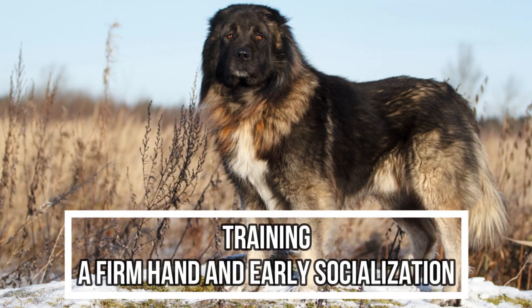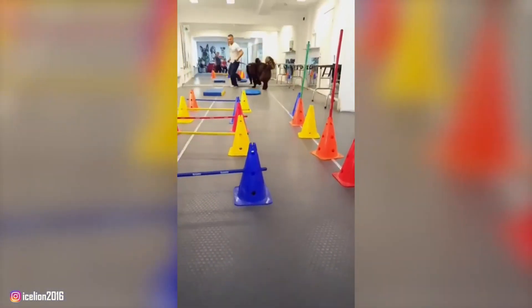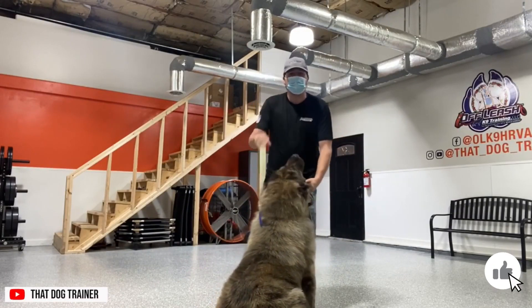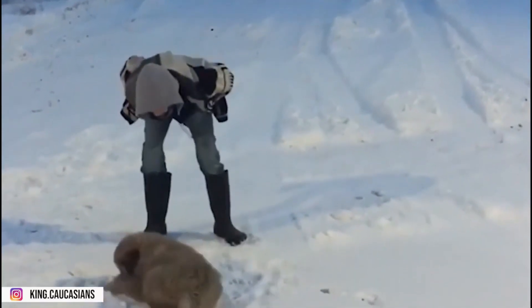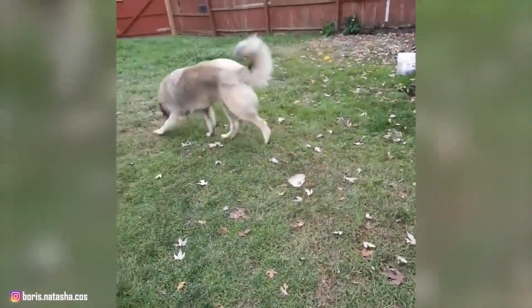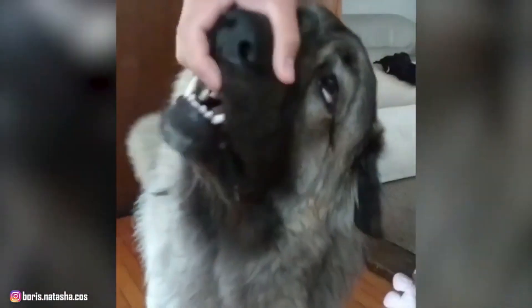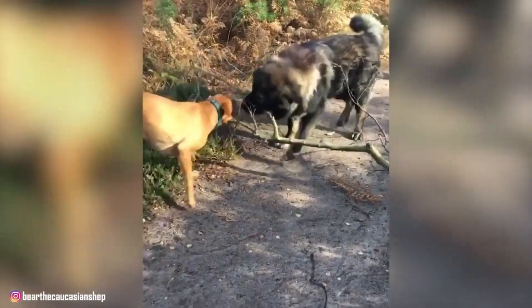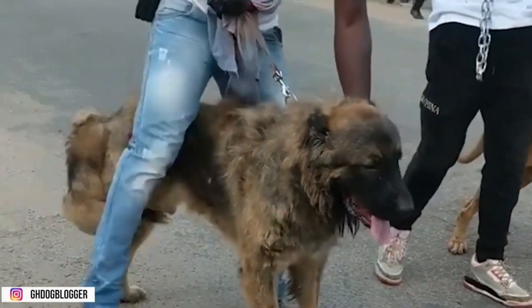4. Training: A Firm Hand and Early Socialization. Training a Caucasian Shepherd Dog requires a firm and consistent hand. These dogs are intelligent, but they can also be independent and strong-willed. Positive reinforcement techniques, including treats, praise, and play, work well, as these dogs respond better to rewards than to harsh corrections. Early socialization is crucial to help the Caucasian Shepherd Dog become accustomed to various people, environments, and experiences. Exposing them to different situations from puppyhood helps prevent fear-based aggression and ensures they can adapt as adults. Obedience training should start early, focusing on basic commands such as sit, stay, and recall. Due to the breed's protective nature, it's important for owners to establish themselves as leaders. Consistency, patience, and clear communication are key. Enrolling in puppy training classes or working with a professional trainer can be beneficial, providing structured learning environments and opportunities for socialization.